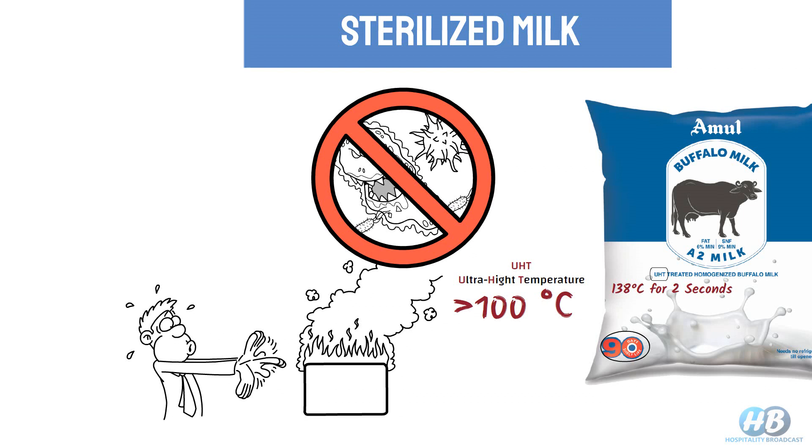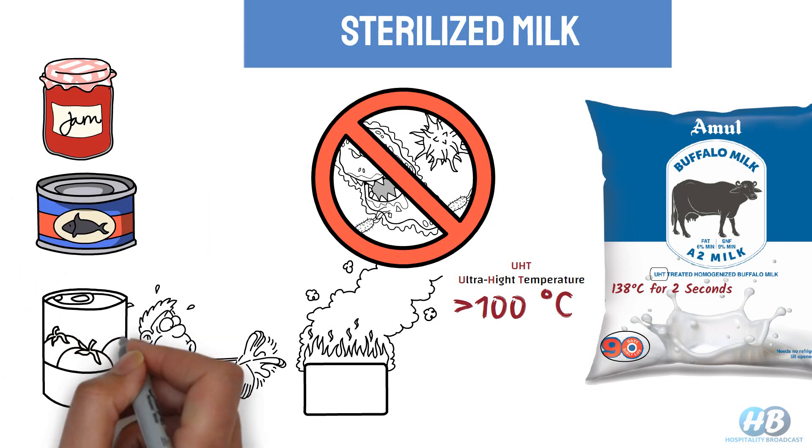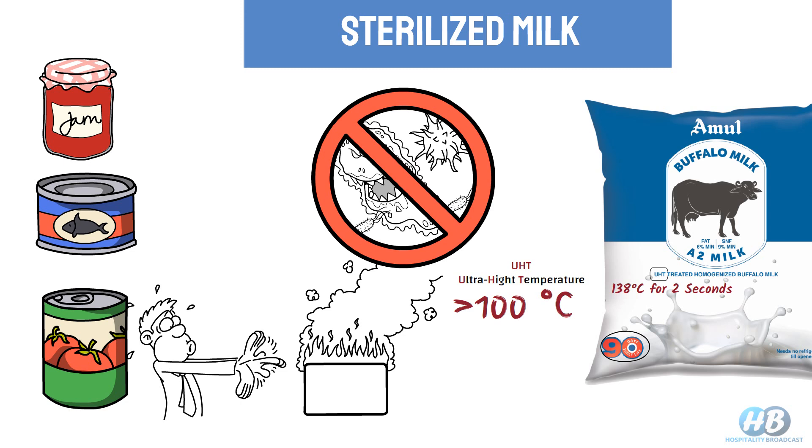Some other examples of sterilized foods are jams, canned tuna, tomato puree, and many other canned preserved food items with longer shelf lives that are sterilized.